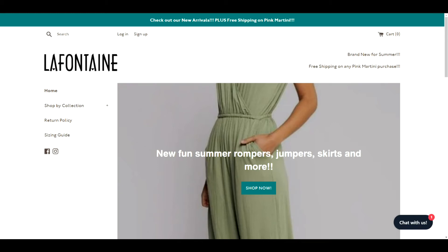Hey, Jeff here from Ecom Geeks. Today we're going to be reviewing the store La Fontaine. There are actually a couple of rookie mistakes going on here, so let's get down to business.